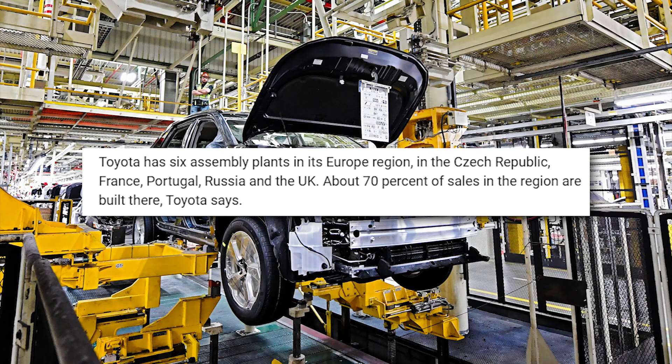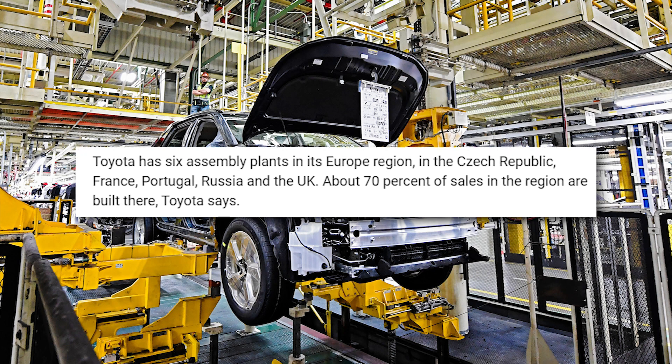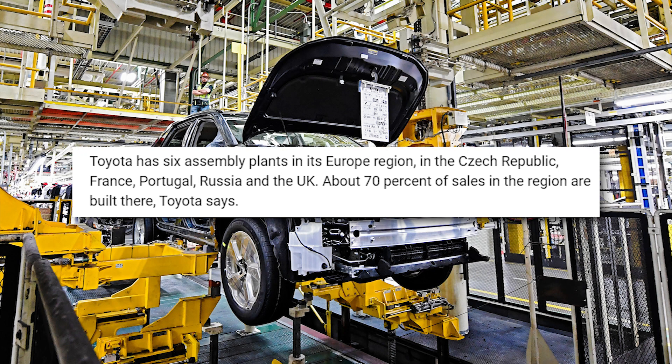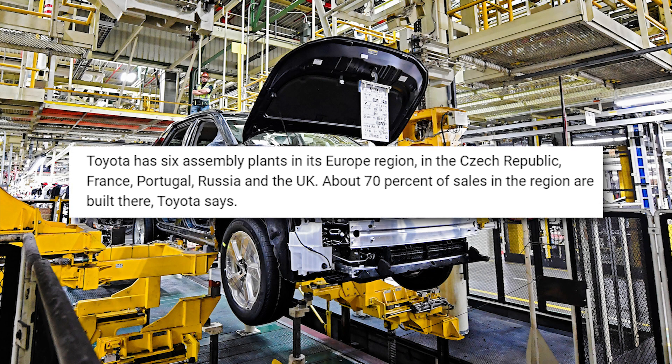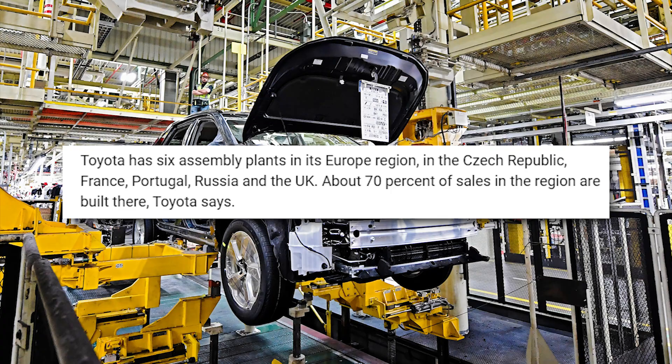Toyota has six assembly plants in its Europe region, in the Czech Republic, France, Portugal, Russia, and the United Kingdom. About 70% of sales in the region are built there, Toyota said.